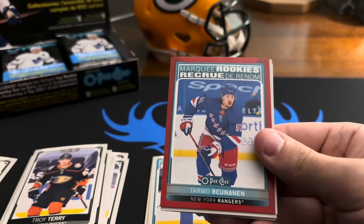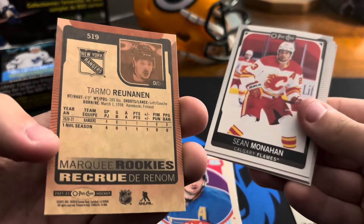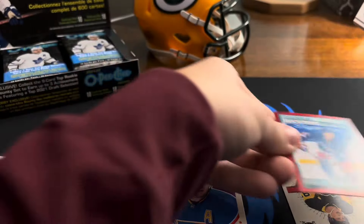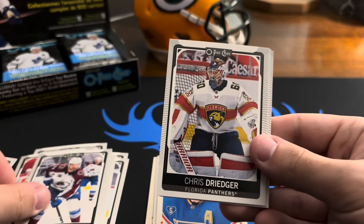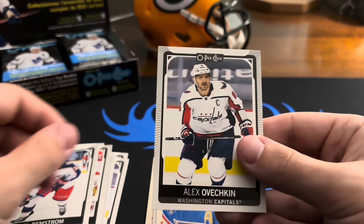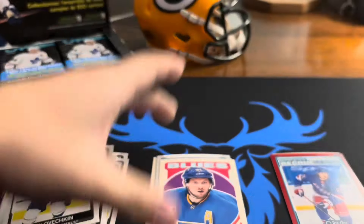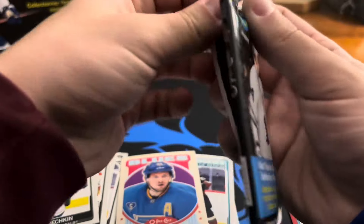Timo Meier — not sure how to say that one. It's not numbered, just red. Kind of cool. Sean Monahan, Tyson Jost, Chris Driedger, Emil Bemström, and Alex Ovechkin. The ones that look like this are the base set retro variation — that makes sense.